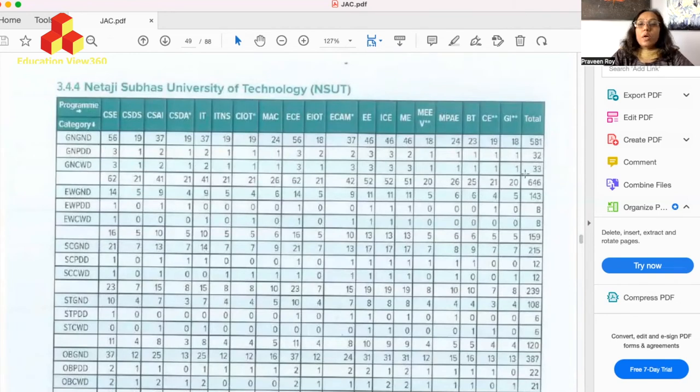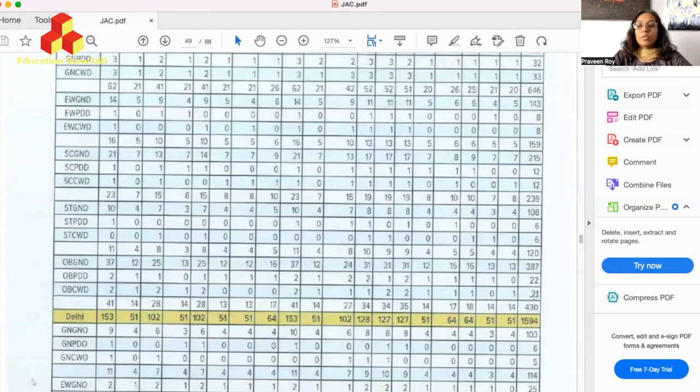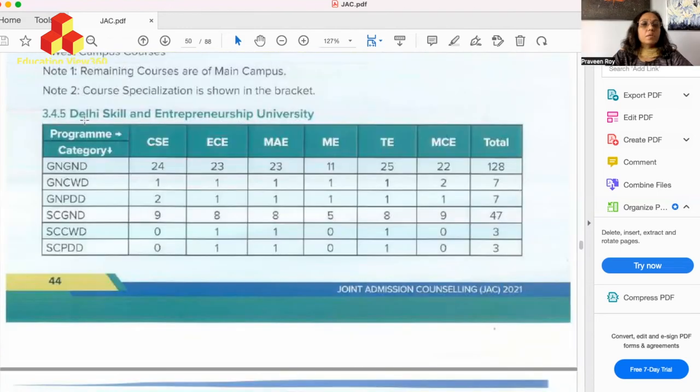For Netaji Subhash University of Technology (NSUT), the seat matrix shows: General-CW-Delhi has 33 seats; EWS-CW-Delhi has 8 seats; SC-CW-Delhi has 12 seats; ST-CW-Delhi has 6 seats; OBC-CW-Delhi has 21 seats. For outside Delhi: General-CW has 5 seats; EWS-CW has 2 seats; SC-CW has 2 seats; ST-CW has 1 seat; and OBC-CW outside Delhi has 4 seats.